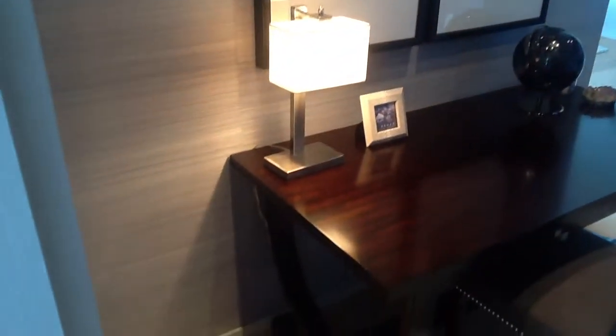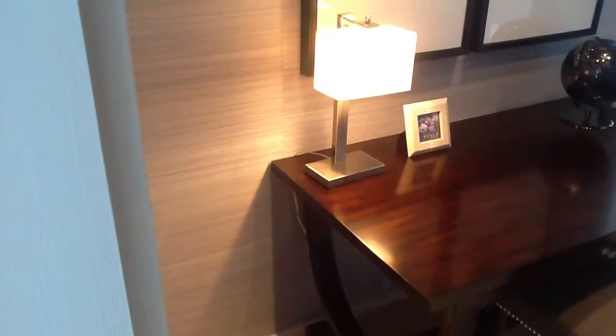You can get a sense of how their designer set this up with this nice desk. The lighting's beautiful in here.